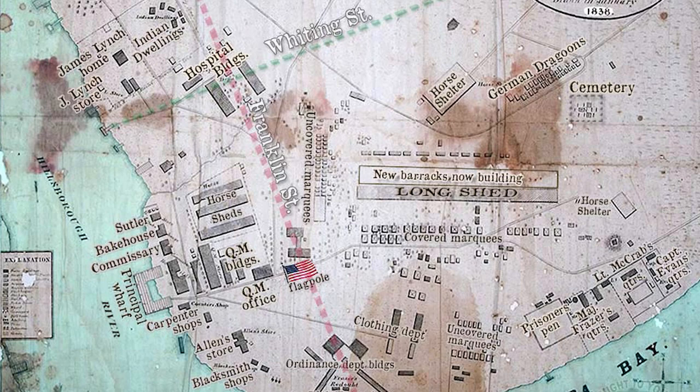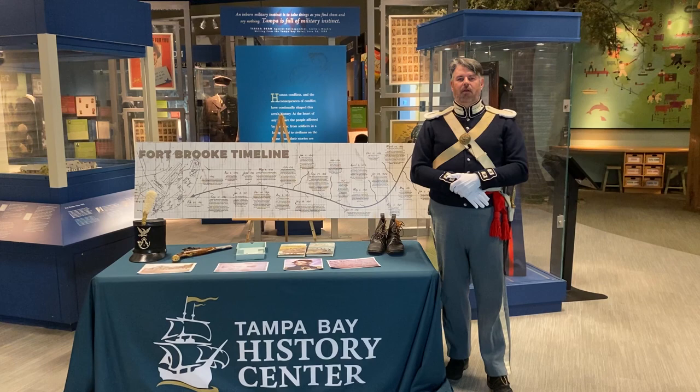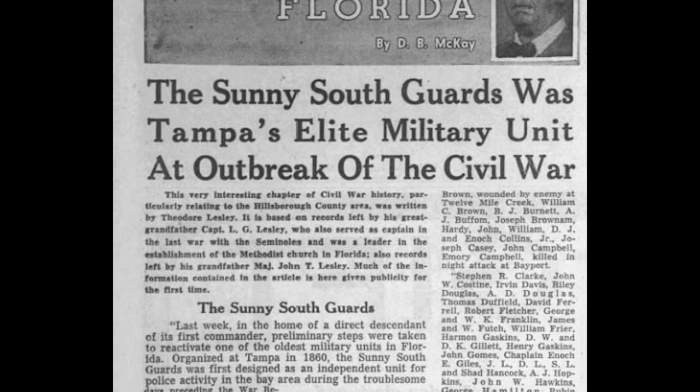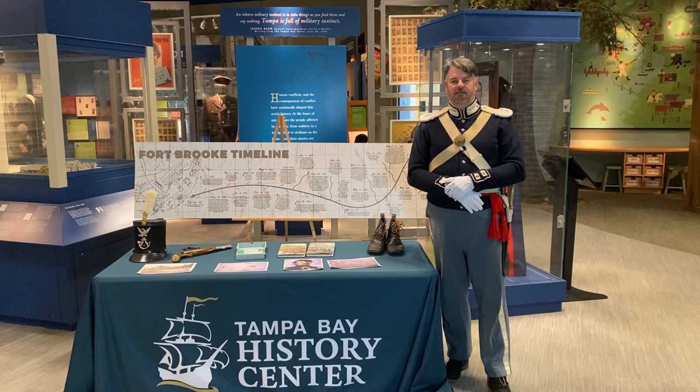By the American Civil War, the government was about to disband the post, but then the state troops of Florida, who sided with the Confederacy, took over the post by bringing a local militia company called the Sunny South Guards, commanded by Captain Leslie. They took over the post and began to drill, train, and receive arms and equipment from the Confederate government. Throughout the Civil War, this was a Confederate post from 1861 to 1865, with one exception that we'll talk about later.